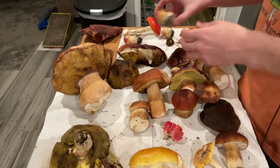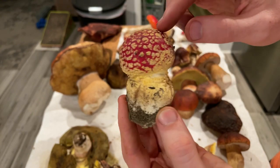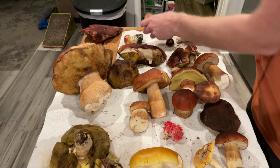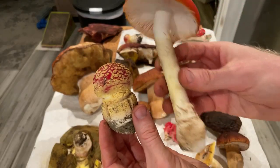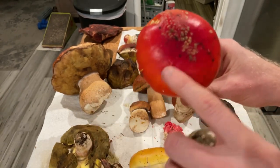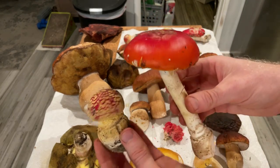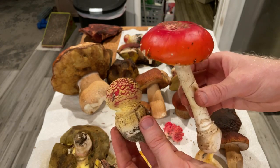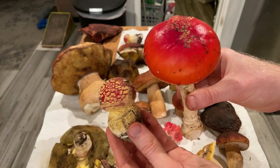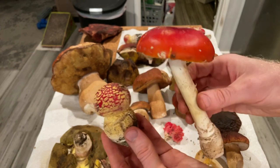Lastly, we have Amanita muscaria — your classic Mario mushroom, with the little bits on top. As they grow, the mushroom comes out of an egg feature, the stipe elongates, and the cap opens up. Those little bits can wash off, so they're not always the best identifier. But if you know you have a red cap, you have Amanita muscaria. There are plenty of other Amanitas that look similar, but none have this really distinctive red color — except for Caesar's Amanita on the east coast, which fruits in a completely different season and different biomes.